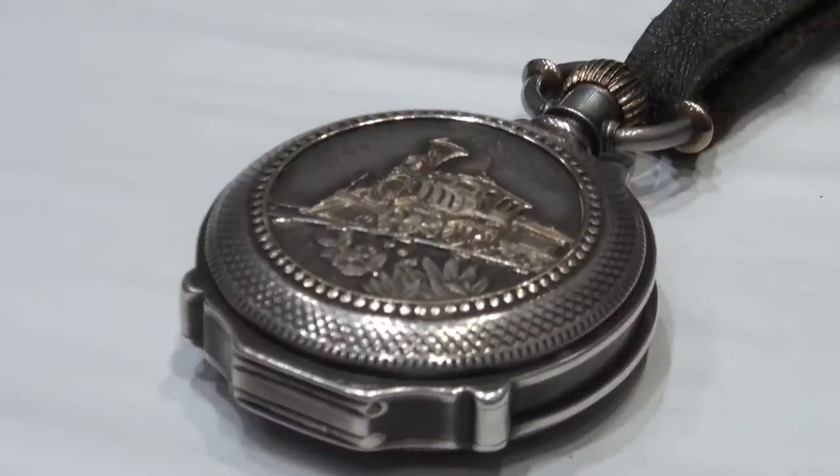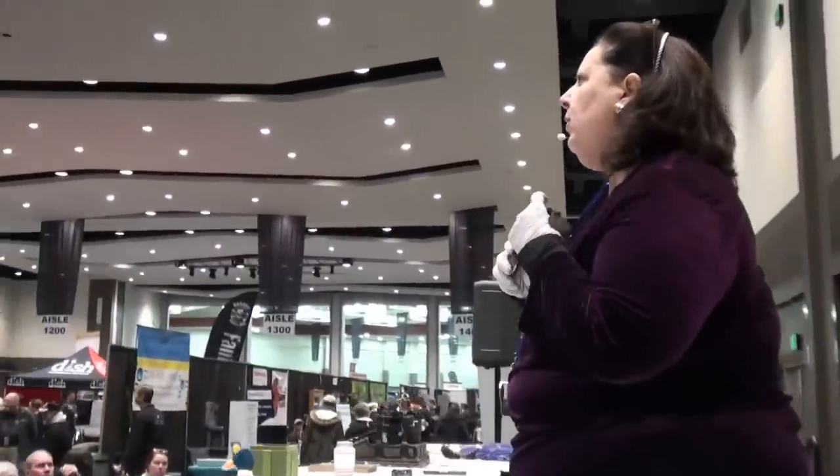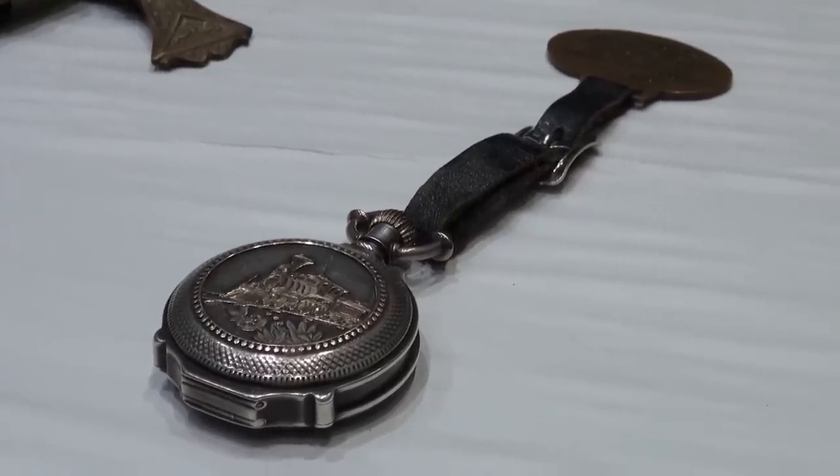It's got a railroad tricolor gold railroad image on it of a locomotive. Value on this railroad watch from the 1880s, I would say about $700. It's very nice.